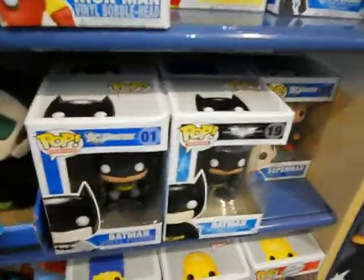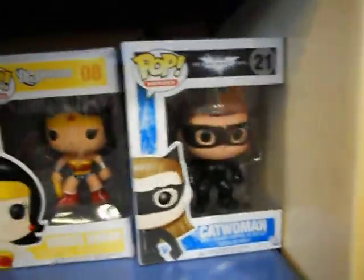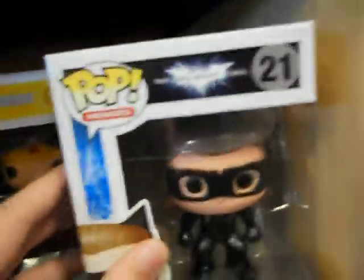Hey everybody, I'm at Barnes & Noble right now and here they have all the new brand new Batman stuff. Check this out from the new movie. Here are Pop Heroes from the new Batman movie The Dark Knight Rises, which is coming out pretty soon.